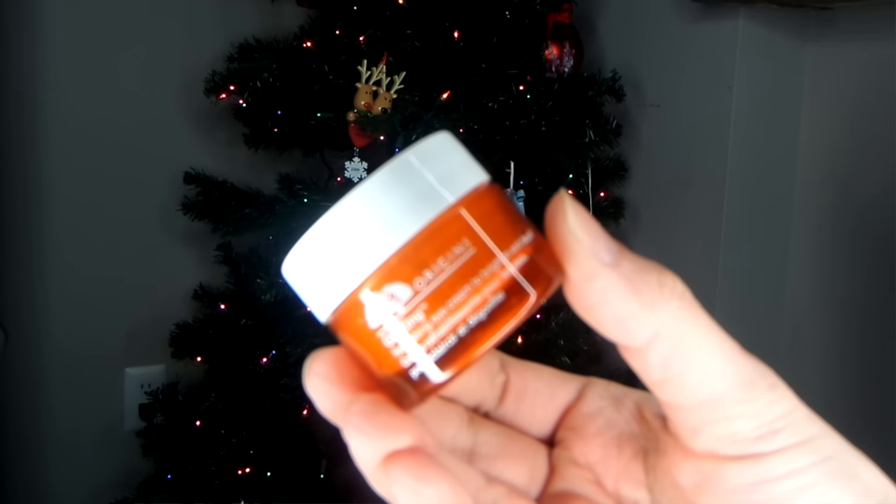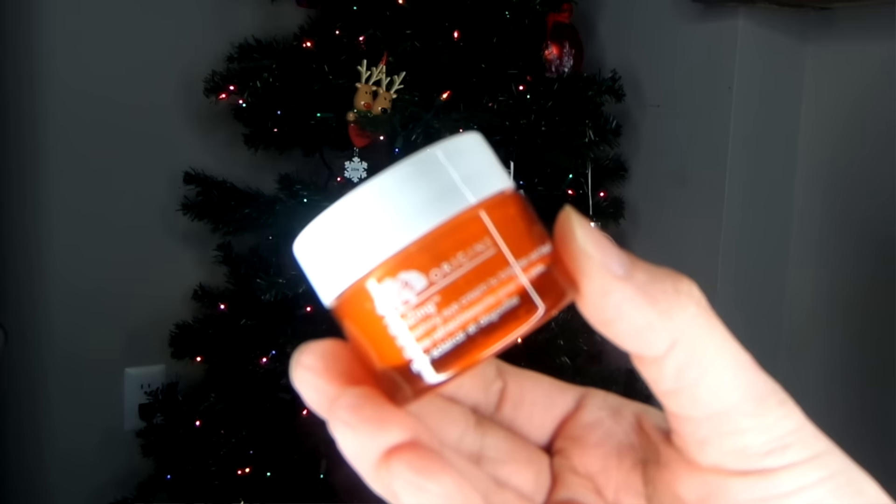So this that I got from my mom is actually an eye cream. It's from Origins — it's the Ginseng eye cream. It's basically in an orange bottle. I tried this in Vegas with my friend Martha because she had it, and then when I went to Sephora to get my makeup done for the wedding, they actually put this eye cream on me. And I'm obsessed with this eye cream.